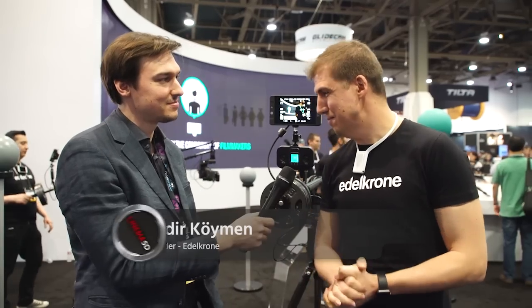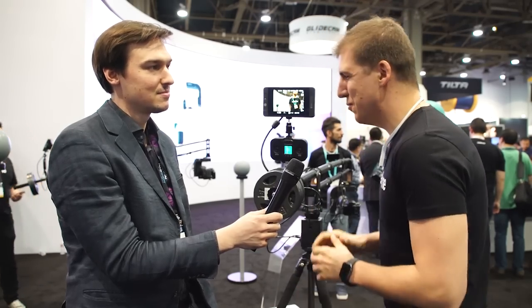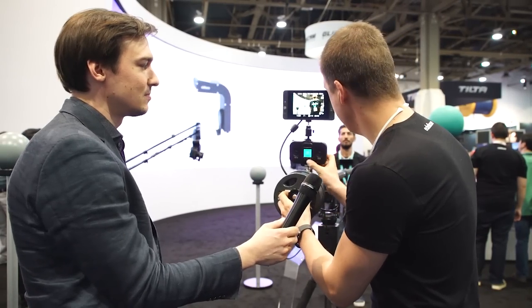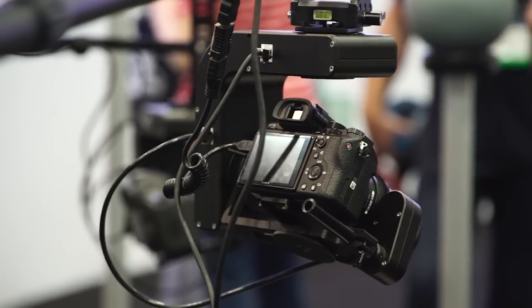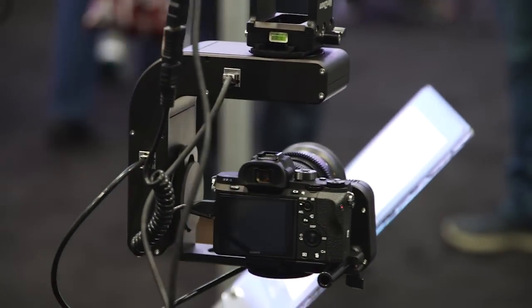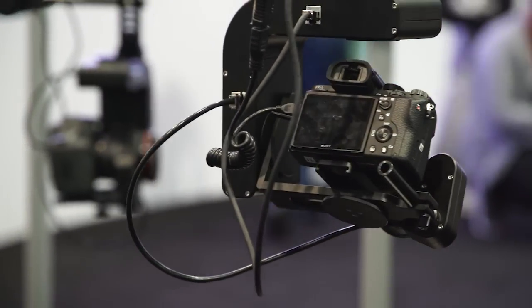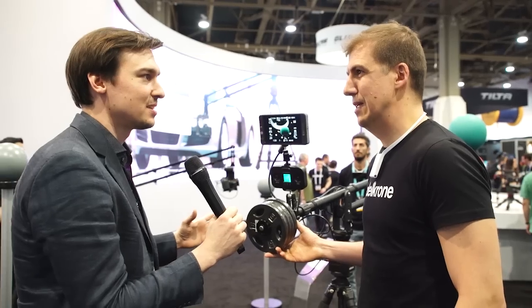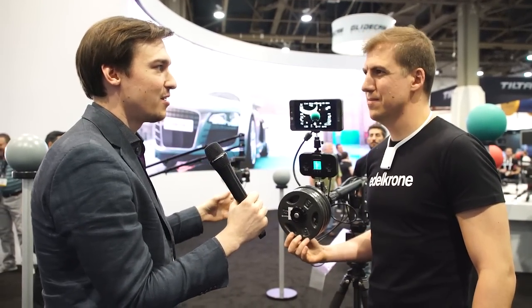Thank you and welcome to our booth. This is a long-going project and it's almost final and we would like to demonstrate it to everyone here at NAB Show. This is an automatic target tracking system for JIPs. It does panning and tilting automatically for you, so it follows the targets in the frame — also focusing, that's the most important part. Basically it's a JIP that you can use as a single operator shooter just by yourself. It does all the operation for you and you just move the frame around.